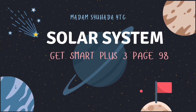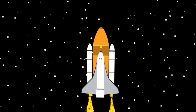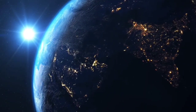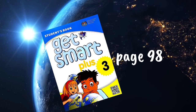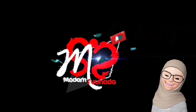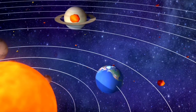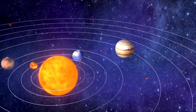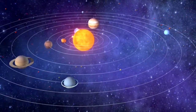Hello, welcome to Madam Shohada's YouTube channel. Are you ready to explore outer space? In today's lesson, you will learn about the solar system. GetSmart Plus 3, page 98. Wow, amazing. There are a lot of adventurous and magical things when learning about the solar system. Let's begin our lesson.